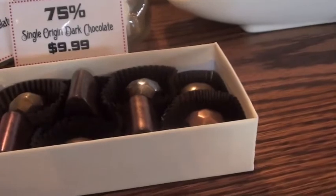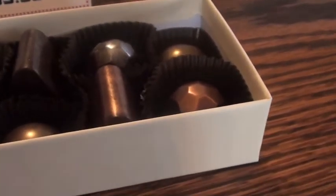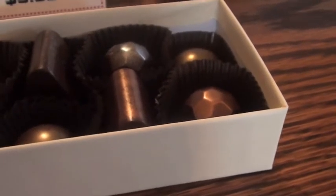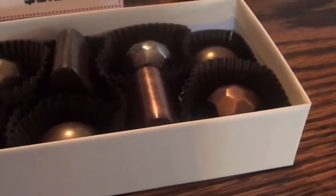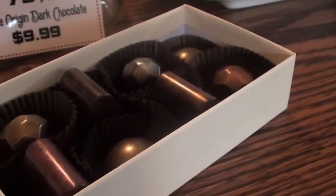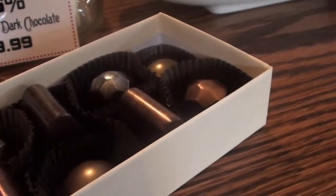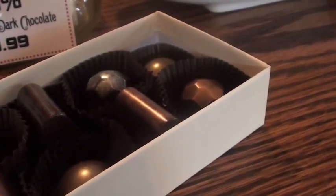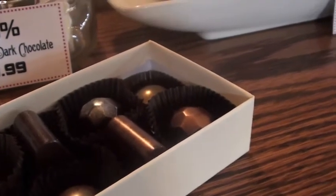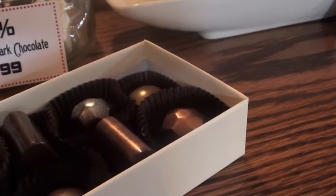That is everything we make in the confections case — some caramels, raspberry truffles, a pumpkin for fall, and a chai. These shapes are amazing; they're beautiful and each one is hand-painted. They're almost too good to eat, except they're perishable — they only have about a three-week shelf life, so it's our duty to eat them. No chocolate bar goes to waste here.